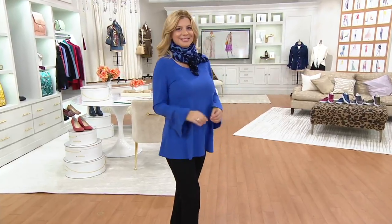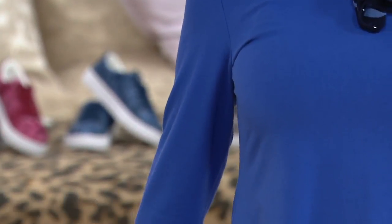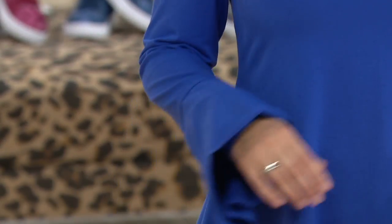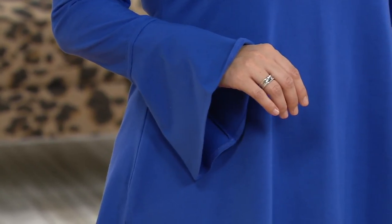Here's one where I could throw the word 'essentials' in there and it works. It's a tunic — I'll wear that with my jeggings and my 24-7 stretch pants. But the bell sleeve detail, Isaac — the way you're doing these details on the sleeves has become something we almost expect at this point. It's such a flattering detail.